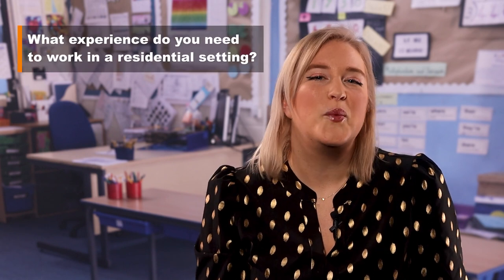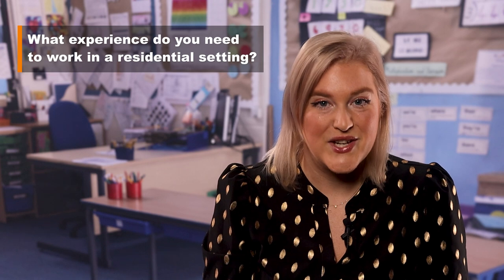So you might be listening to this thinking, I could do that. What experience do you need to work in a residential setting? As we've already said, each residential setting is different, and it's no different when it comes to qualifications and experience. Some settings may require you to have a prior qualification before working there, whereas others might be happy with your experience and attitude to work. Residential settings will likely be looking for relevant level two or three qualifications. These could be diplomas in health and social care, diplomas from the children and young people's workforce, diplomas in youth work practice, and diplomas in residential childcare.